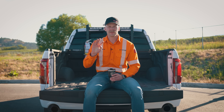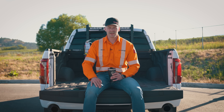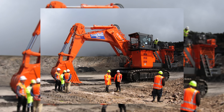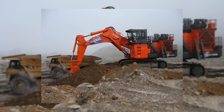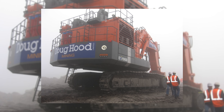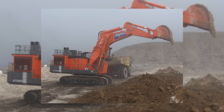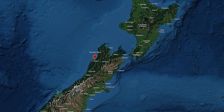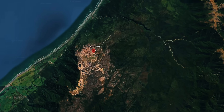Coming in at our number four spot, we have Doug Hood Mining's Hitachi EX1900-6. This machine was delivered new back in 2007 and has spent its entire life working at Stockton Mine, removing overburden and loading out K777s to get down to the coal — which is metallurgical coal. It currently has 22,658 hours on it at the time of recording. Stockton is located on the South Island on the west coast, just north of a town called Westport.